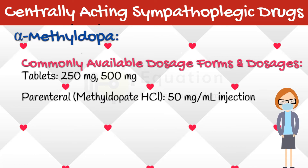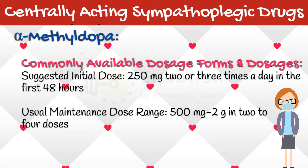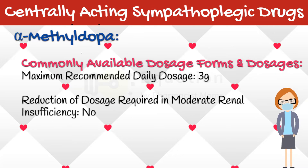Alpha-methyldopa is available in tablet form having the strengths of 250 mg and 500 mg, and in parenteral form having the strength of 50 mg per ml. The suggested initial dose of alpha-methyldopa is 250 mg two or three times a day in the first 48 hours. The usual maintenance dose range is 500 mg to 2 g in 2 to 4 doses. The maximum recommended daily dosage is 3 g. In moderate renal insufficiency, there is no requirement to reduce the dose of alpha-methyldopa.